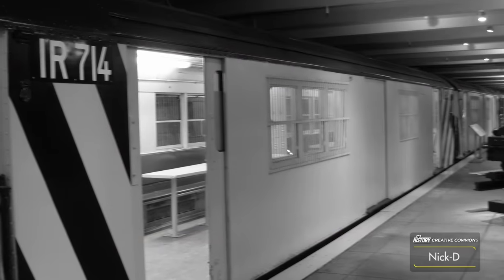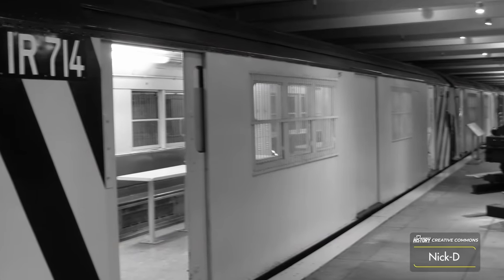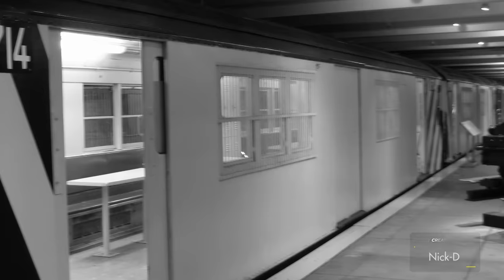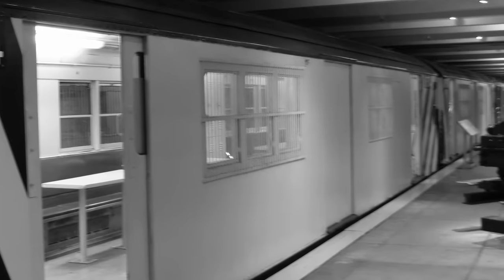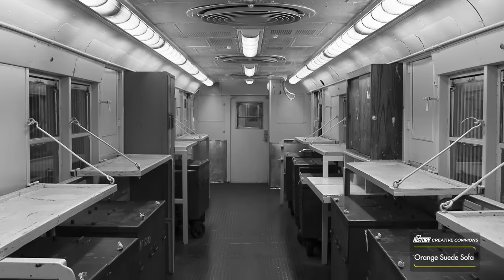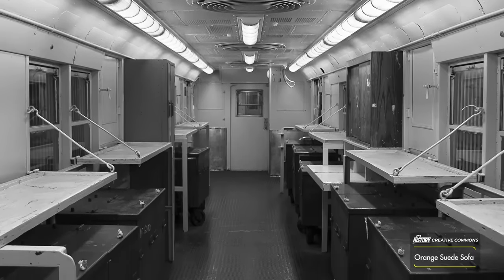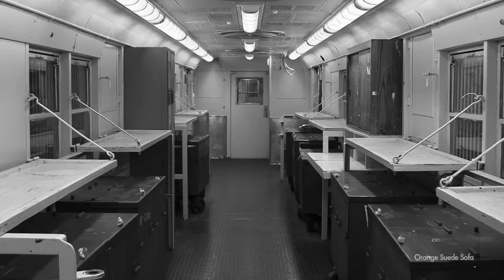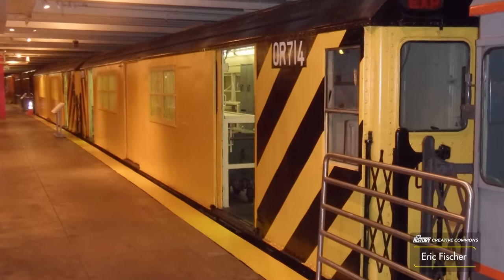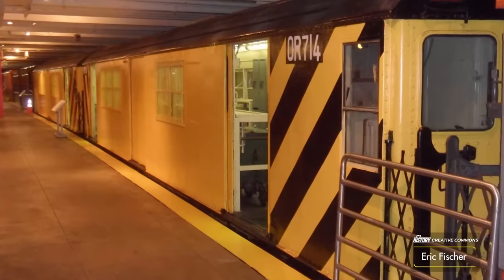The money train concept was brilliant. It alleviated the issue of inconveniencing everyone from the difficulties of getting highly secure transportation to and from stations using over-street transportation. And since the subway itself reached every station within the network, the money train was an obvious solution. This is why, for the better part of a century, the city used them in various forms.